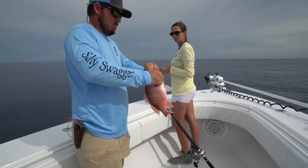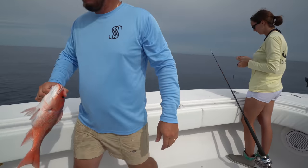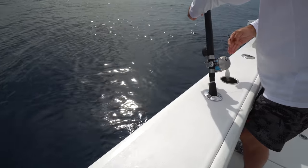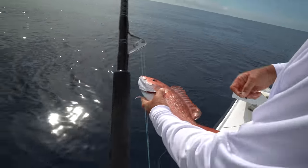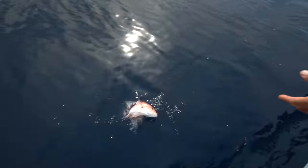I think he will. He's so cute. I don't think he's going to make it to lunch, Dad. No. I think he will. See ya. Still a pretty fish, Amy.